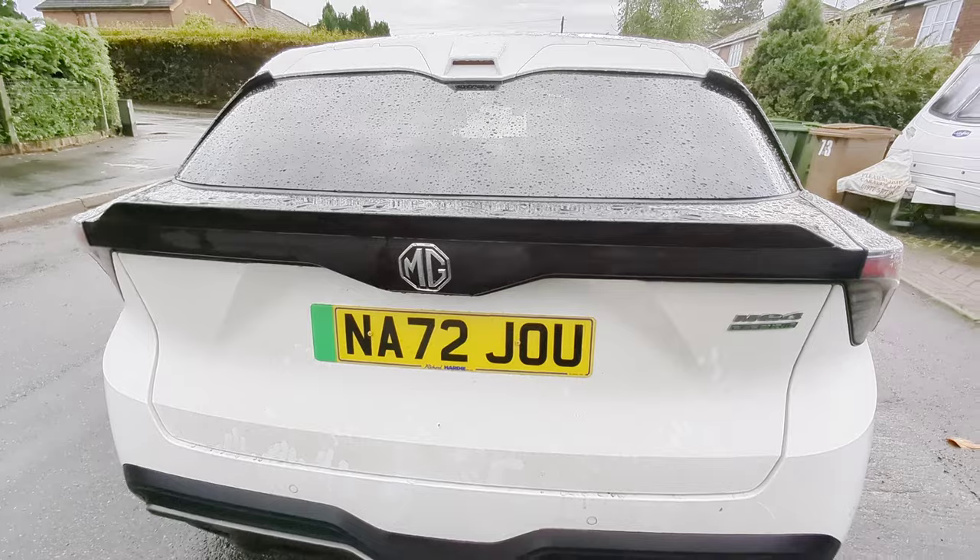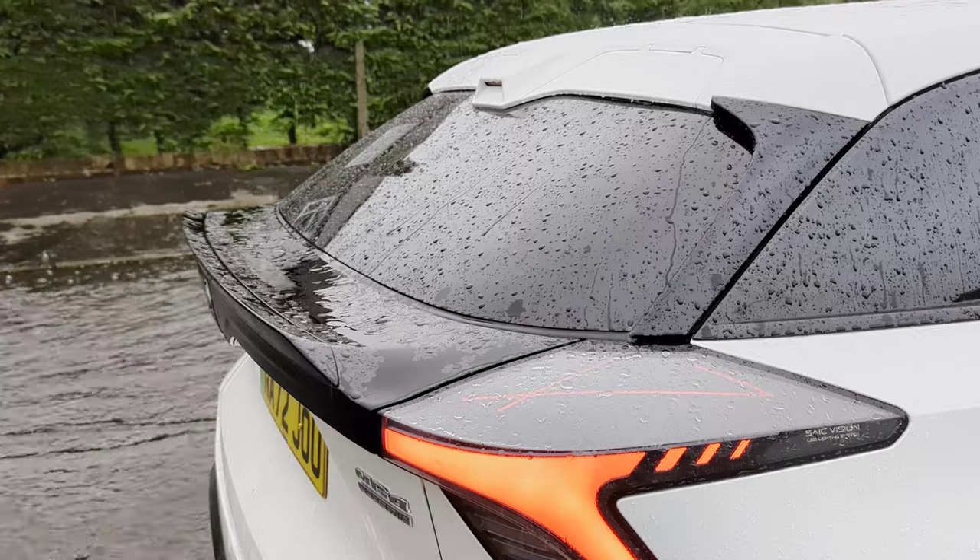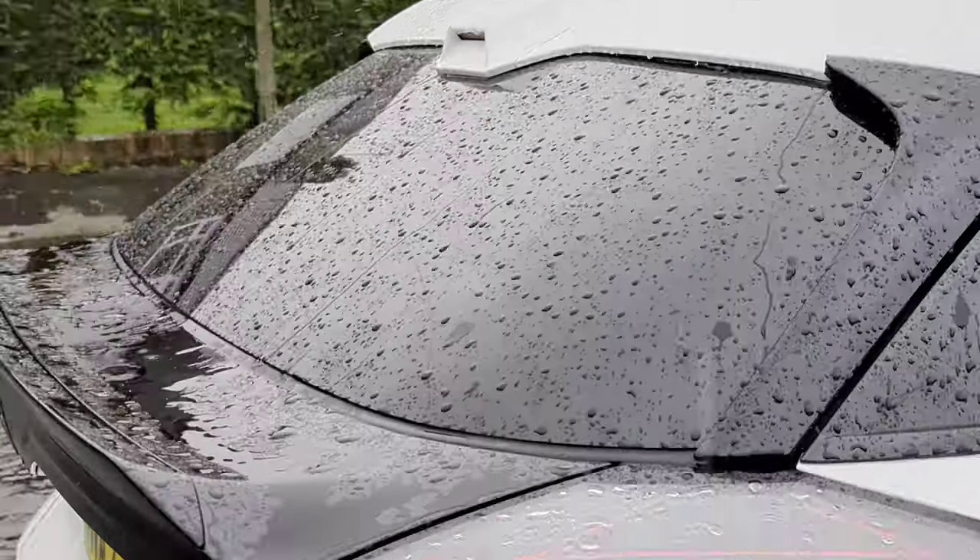No rear wiper. Here in the UK we get quite a lot of rain, and I have to say this is just not a good idea. I wish there was one available.